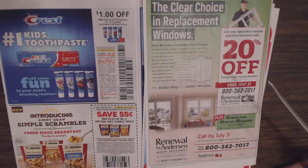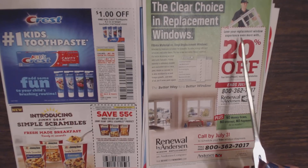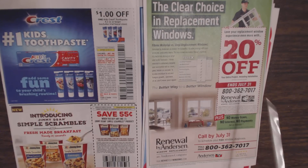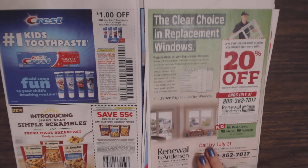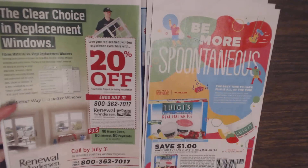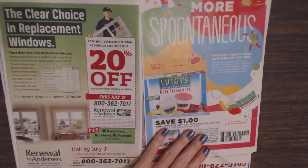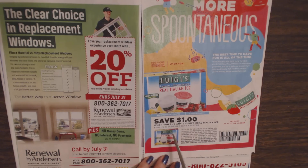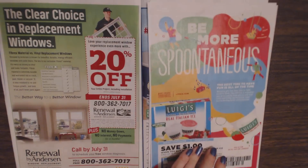We have an advertisement for Renewal by Andersen Window Replacement — save 20% off your entire project including installation. And Luigi's Italian Ice — I love these! Save $1 when you buy any two Luigi's Real Italian Ice. These are so good in the summertime.